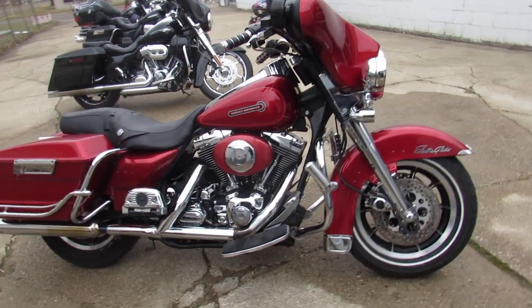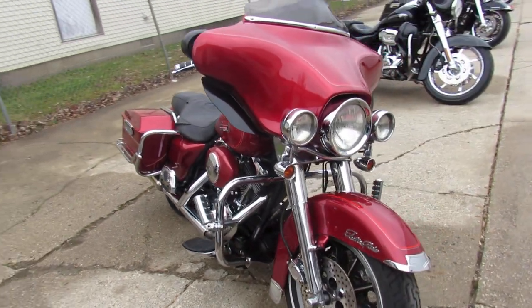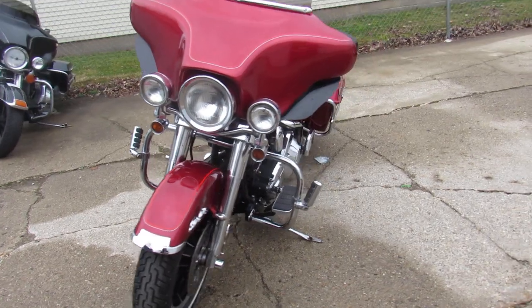Hey guys, ApprovalPowerSports.com here. Anybody looking for a budget bagger, we got it here. This is a '99 Electroglide for sale. Only $54.99, guys.